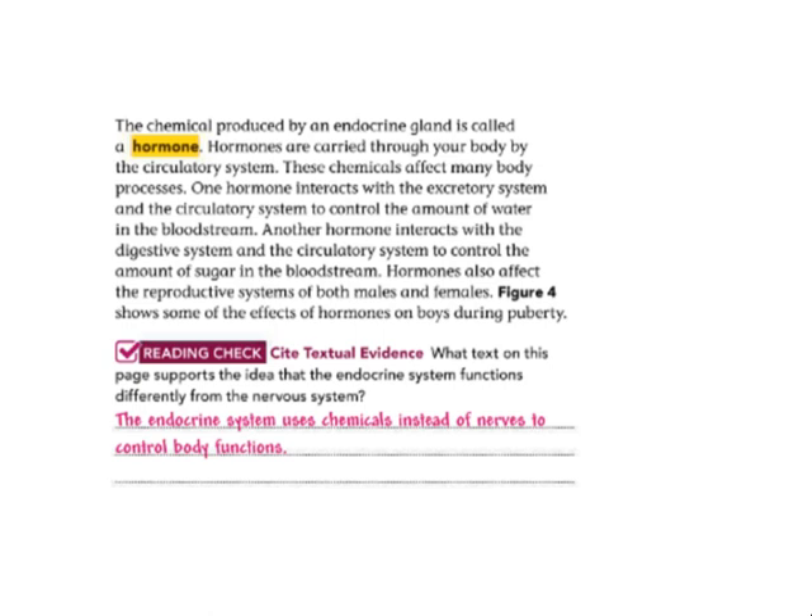Hormones also affect the reproductive system of both males and females. The endocrine system uses chemicals instead of nerves to control body functions.